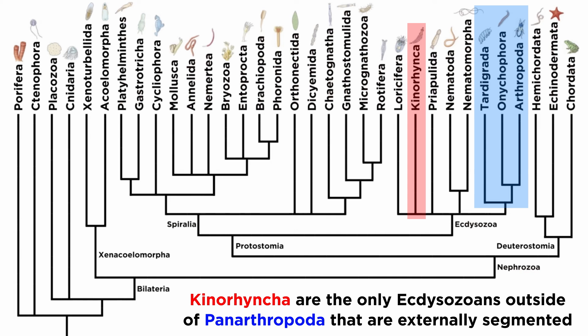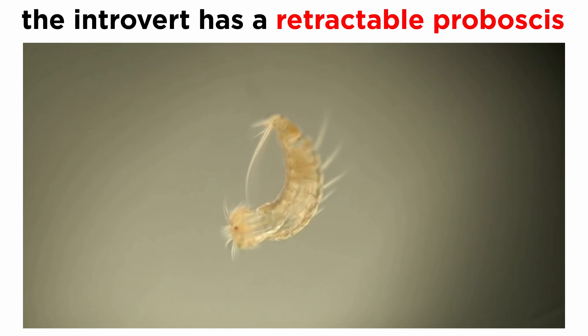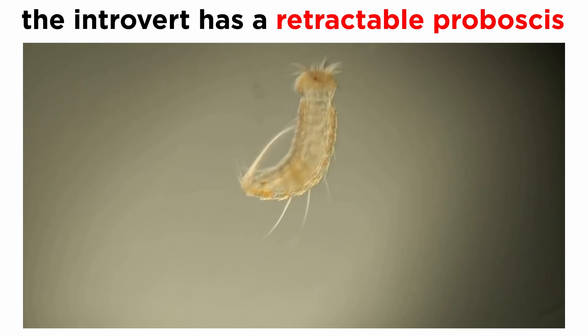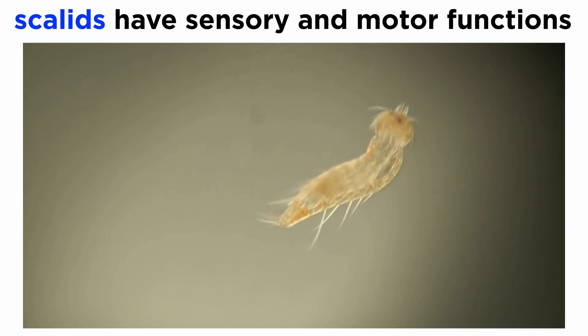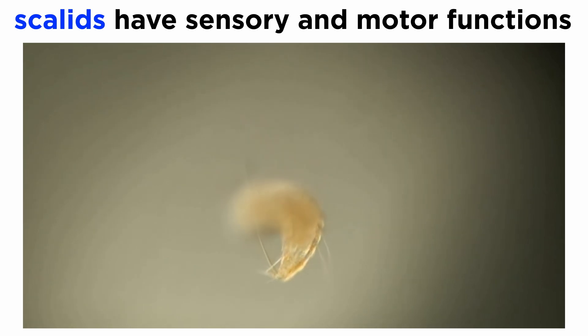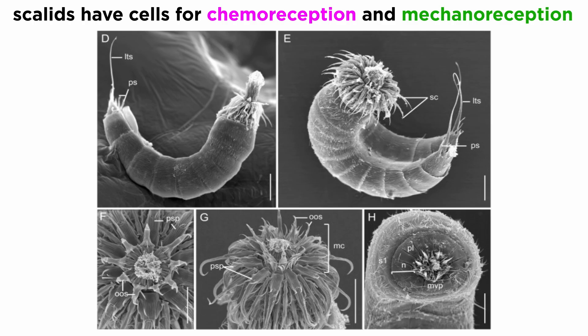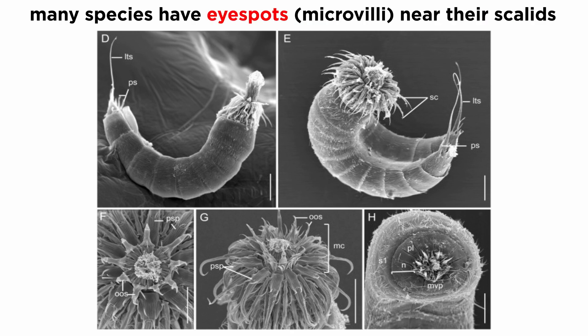However, this segmentation is not seen in some internal structures. The retractable head, also known as an introvert, is covered in 5 to 7 circles of spines with a small retractable proboscis. The spines, or scalids, function in both sensory and locomotory functions, helping the mud dragons move and sense their surroundings. Each scalid contains up to 10 sensory cells that function in chemoreception for smell and taste, as well as mechanoreception, or touch. Many species also have eye spots, or light-sensitive microvilli, near their scalids.